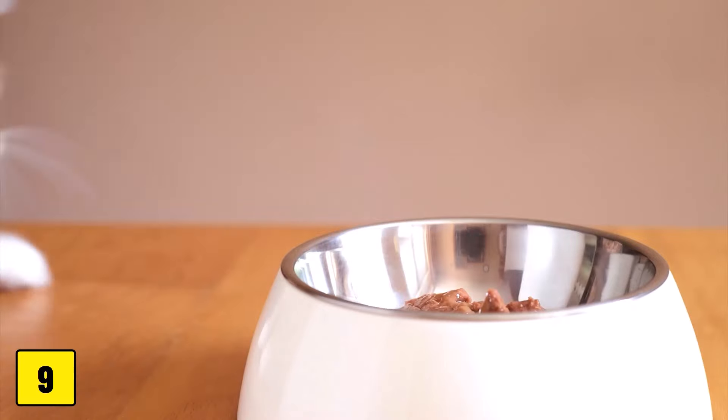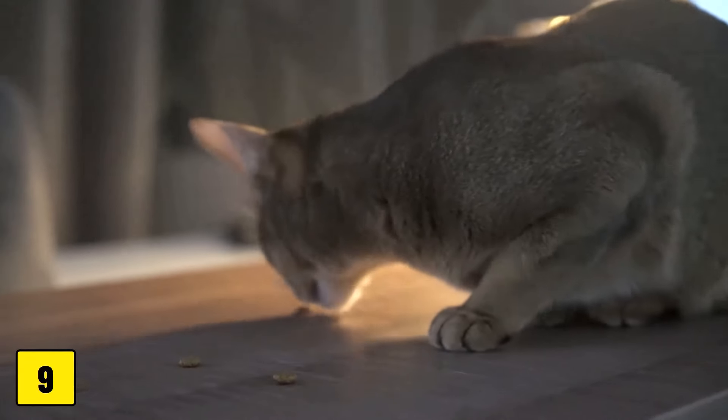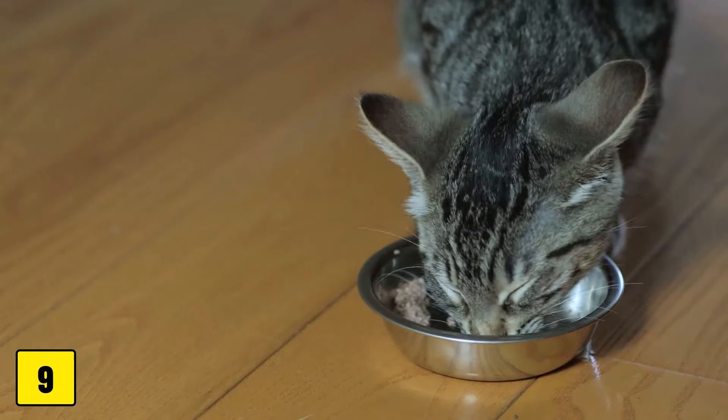A decrease in appetite is often seen in chronic kidney disease. Changes in appetite should always be taken seriously and are a reason for a visit to the vet.